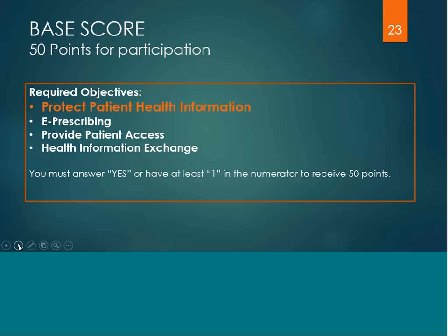The base score shows your basic participation in this performance category. You would answer yes to protect patient health information, which means you run a security risk analysis during your reporting period, and fulfill the remaining three measures by having at least one in the numerator for each: e-prescribing, provide patient access, and health information exchange. By fulfilling these four measures, you would automatically get the 50 points.